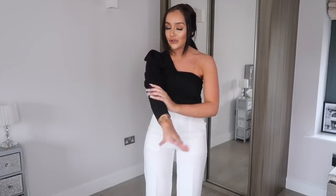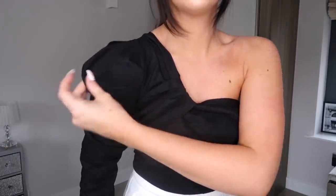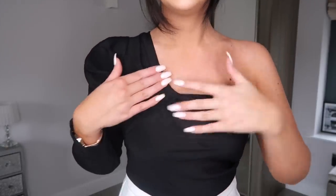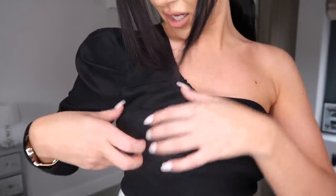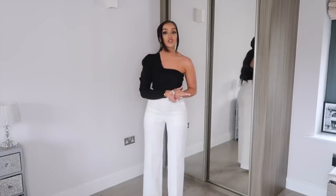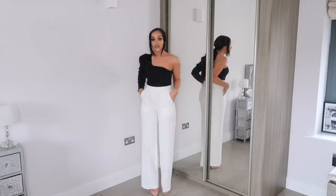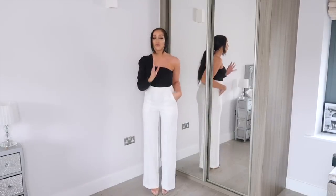It's in a linen fabric — quite thin — so when I got it I was initially a bit uncertain, but it actually fits really nicely. It's around £29.99 for the top. It's got this beautiful ruching and puffiness at the top of the sleeve, then just drops really flatteringly. You can dress it up as I've done here with the white wide-leg trousers, team it with denim shorts, or a skirt — it's a perfect all-rounder.